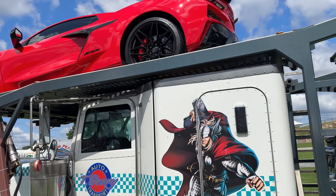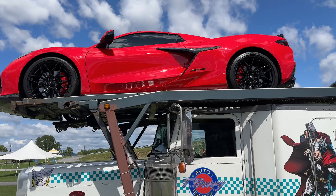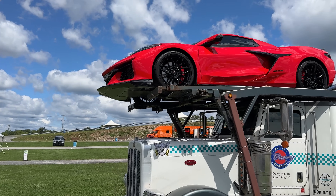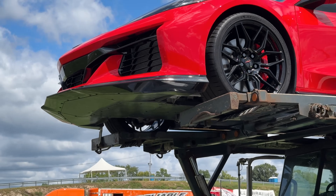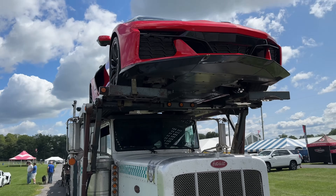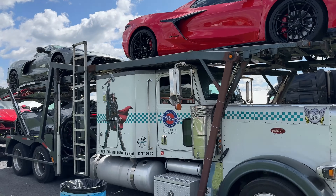And then the last one is this beautiful, beautiful torch red. Absolutely gorgeous — red calipers, and it's got the beautiful carbon flash front splitter on it. Look at that thing — freaking gorgeous.